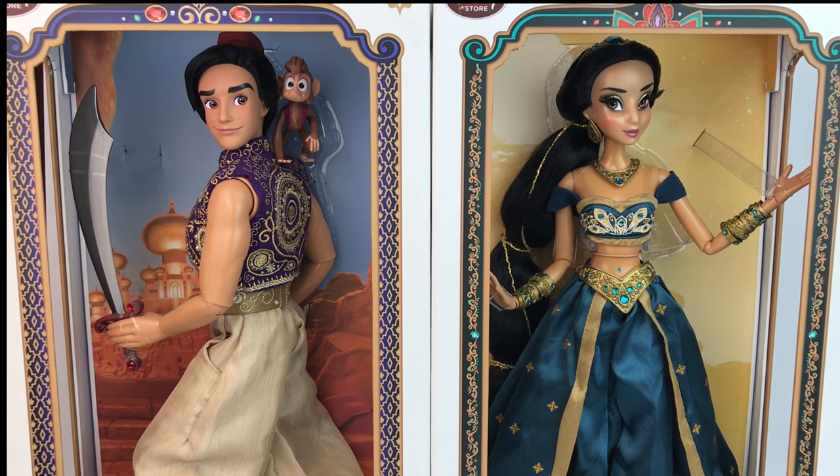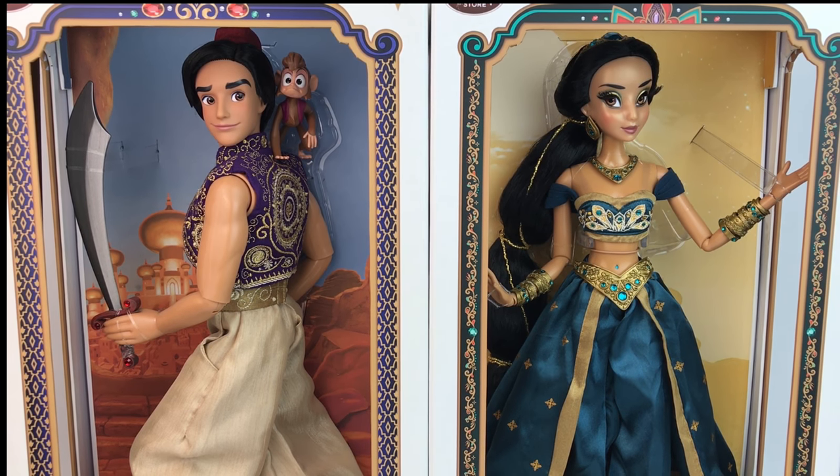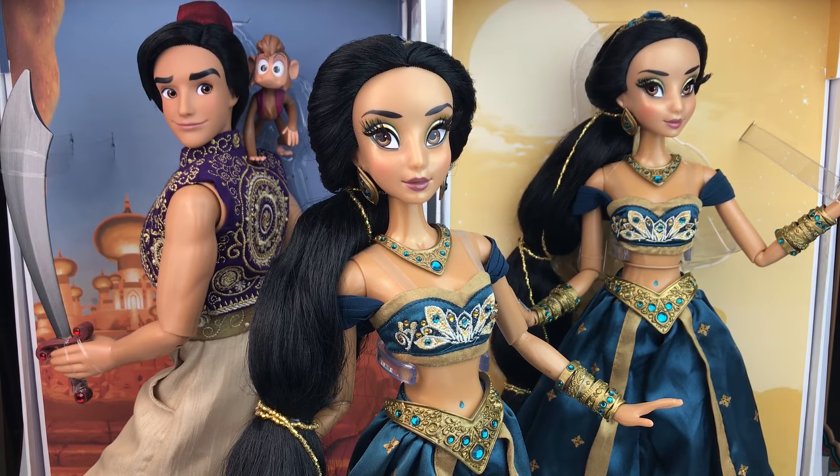Hello everybody, it's Mario. Welcome back to my channel and today we are going to be doing a review of Jasmine and Aladdin limited edition dolls released by the Disney Store.